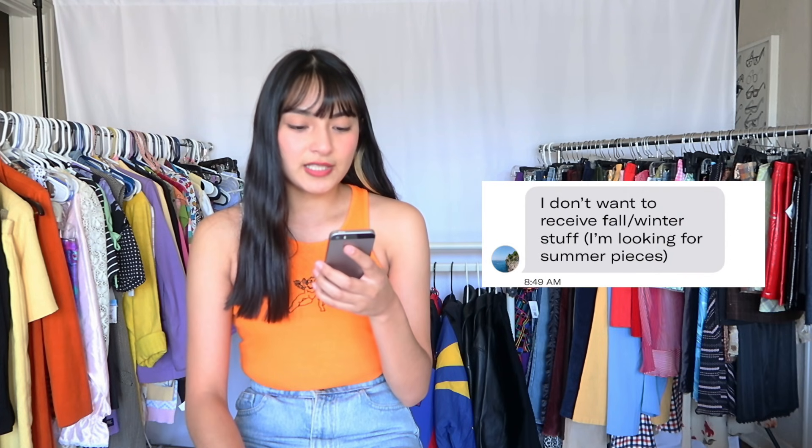Let's start pulling some pieces. Usually the first person who comes to buy one gets a little free item thrown in. Our first buyer is Maria — thank you so much, Maria. I'll put her text message up on screen: she does not want to receive fall or winter stuff. She's looking for summer pieces, so to me that means sleeveless, cropped, mini — showing a little more skin. Let's go to her Depop likes and see what she's looking for.